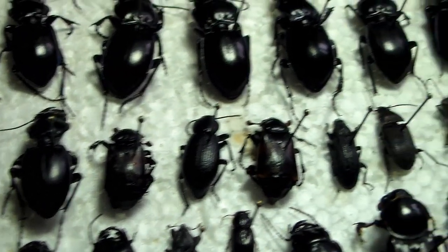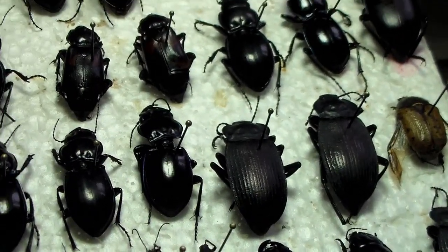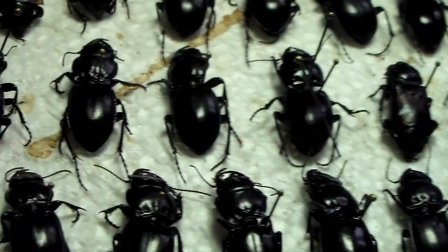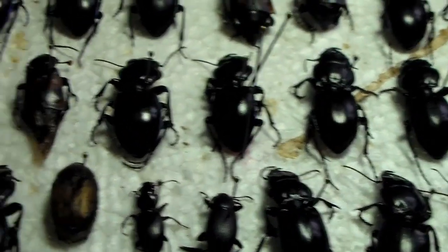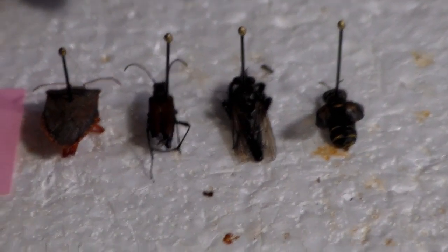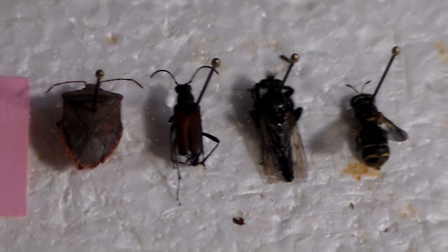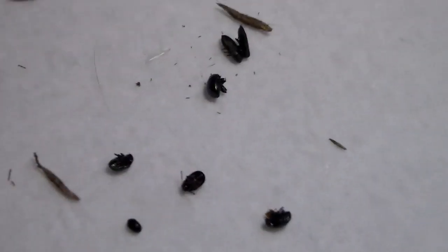So I hope you enjoyed. Hope your guys' collecting seasons are going well if you are collecting. Got everything I collected this weekend out. You can see I already pinned out a couple right there. And we have a bunch of smaller stuff I need to point — got some small blue cerambycids.